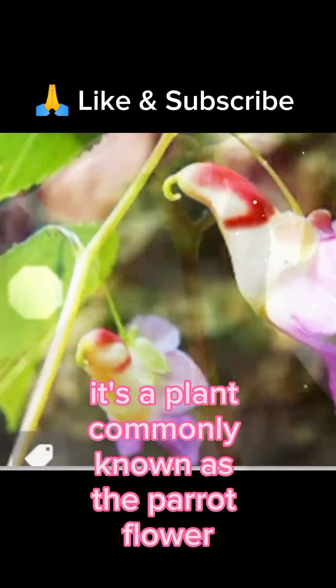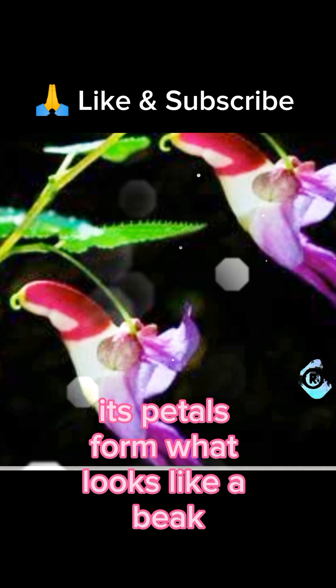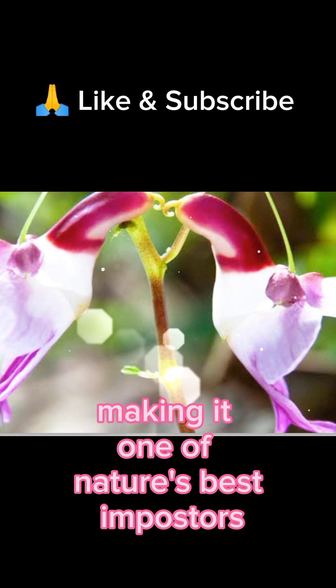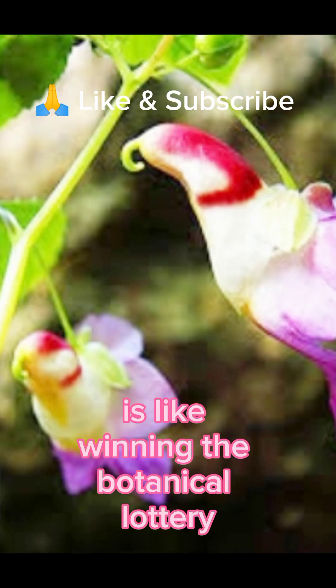Commonly known as the parrot flower, this rare beauty is native to Thailand, Myanmar, and parts of India. Its petals form what looks like a beak, wings, and tail feathers, making it one of nature's best imposters. It's incredibly rare and protected, so spotting one in the wild is like winning the botanical lottery.